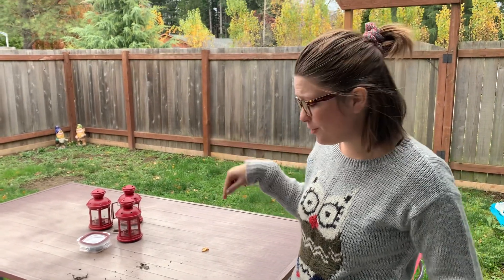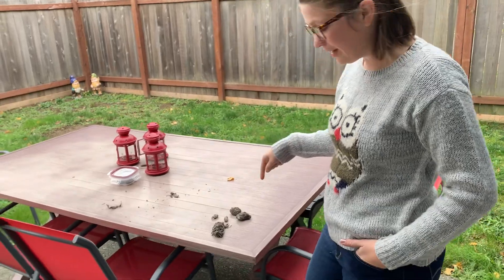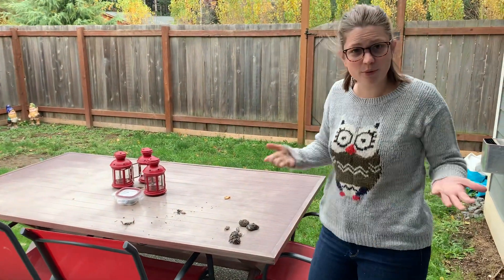Hi students! I told you on Friday that I was going to be taking apart some owl pellets. I have some right here and I'm going to show you what we're going to find.